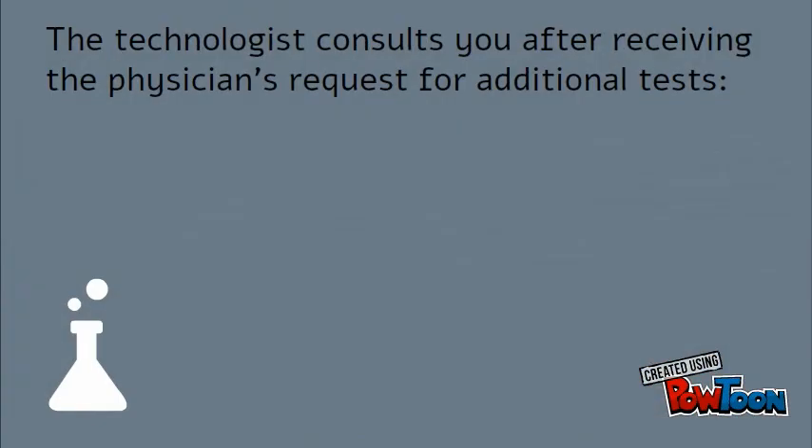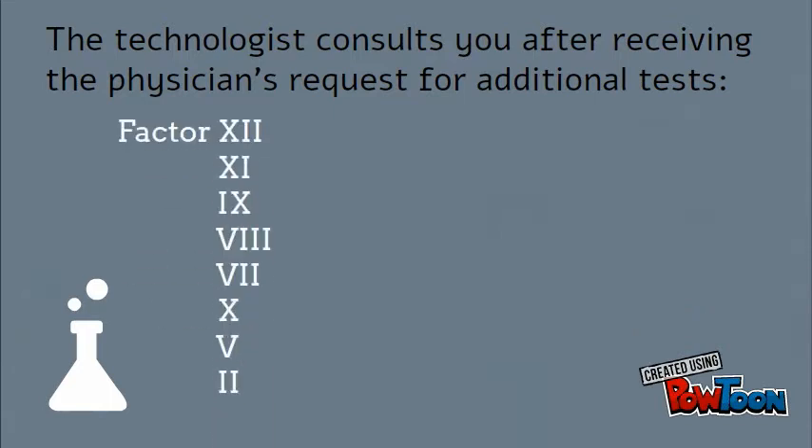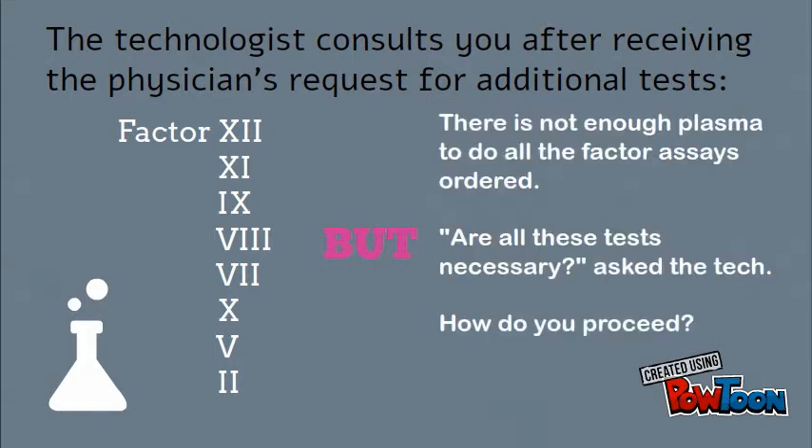The technologist consults you after receiving the physician's request for additional factor assays: Factors 12, 11, 9, 8, 7, 10, 5, and 2. However, there is not enough plasma to do all the factor assays ordered. The technologist asks: are all these tests necessary? How do you proceed?